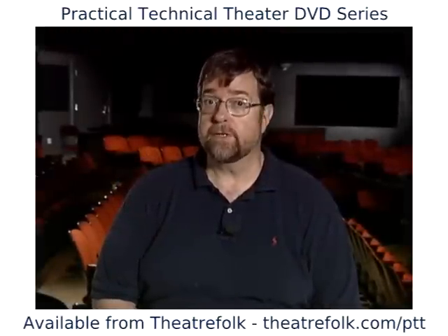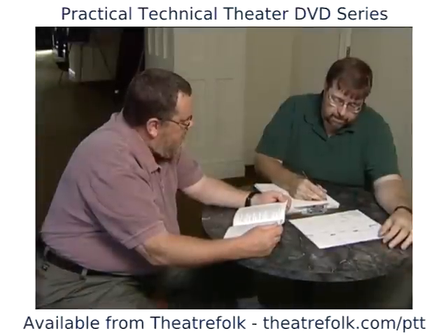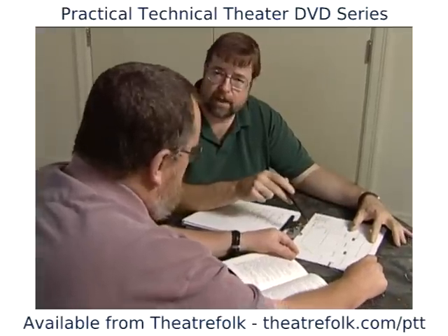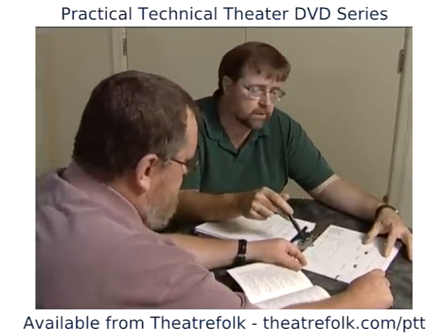Let's walk through the process I went through designing lights for this production of Richard III. The first thing I did was meet with Robin Wetherall, the director of the play. Robin spent 17 years with the Royal Shakespeare Company and toured as a drummer with Joe Cocker and other musical acts in the 1970s. We met several times and talked about some of the things he saw in his concept of the show.